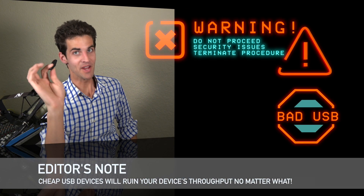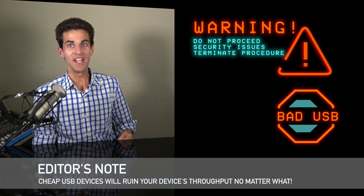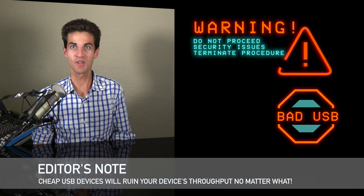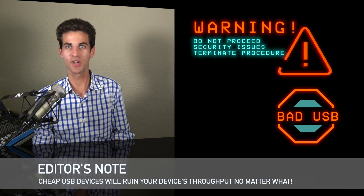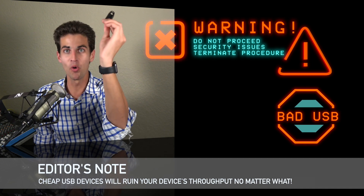I'm not kidding. If you are buying your USB 3.0 jump drives in bulk, you shouldn't be watching this video. If you care about the difference between USB-C throughput that actually does USB 3.1 Generation 1 versus Thunderbolt 3, don't buy that crap. But first, the results.